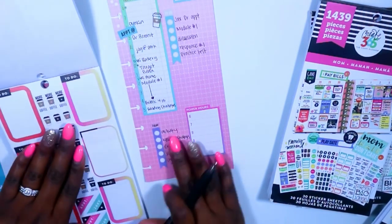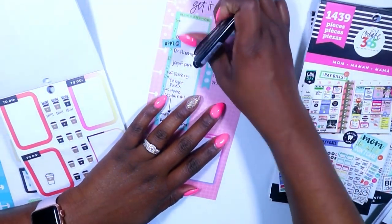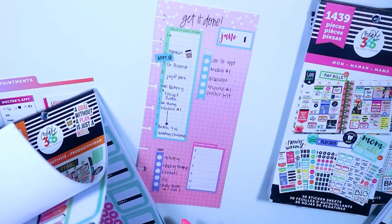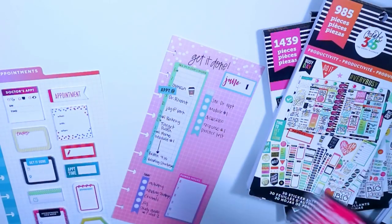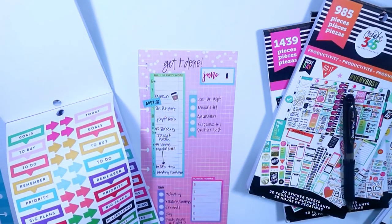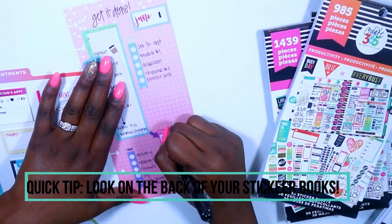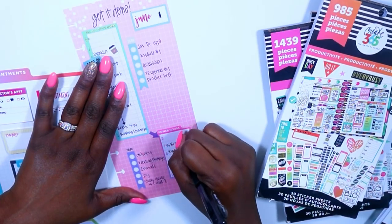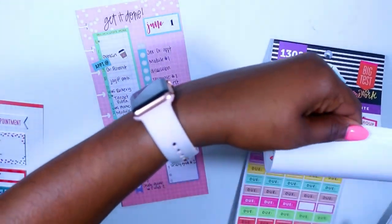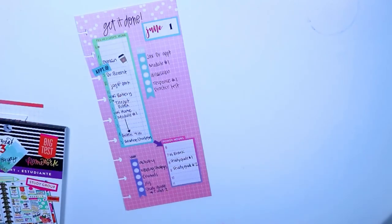I was looking through my productivity sticker book for an arrow sticker and I found these smaller coffee cups, which I thought fit a little bit better in that space. Then I went to my Today Is the Day sticker book and grabbed an arrow from there. Quick tip: if you need to find a sticker, look on the back of your sticker book — you can generally see all of the stickers in there so you can figure out which one you need versus flipping through all your sticker books. I still like to flip through sometimes, but that's the quickest way to do it.